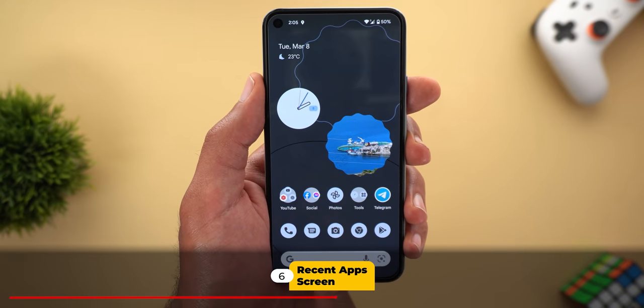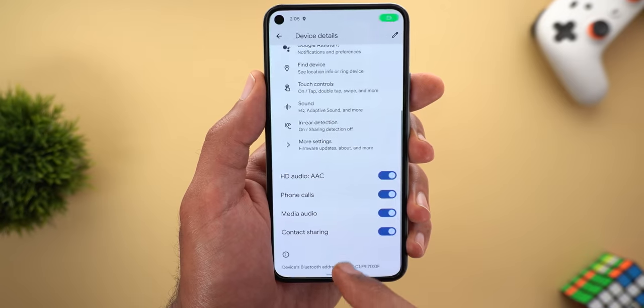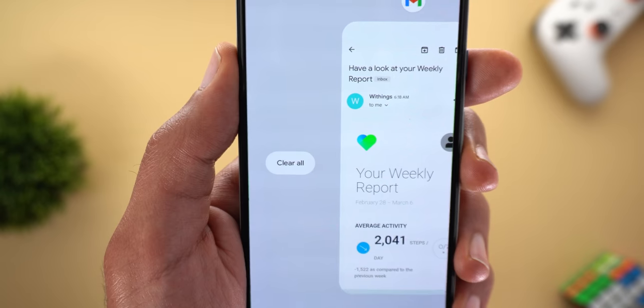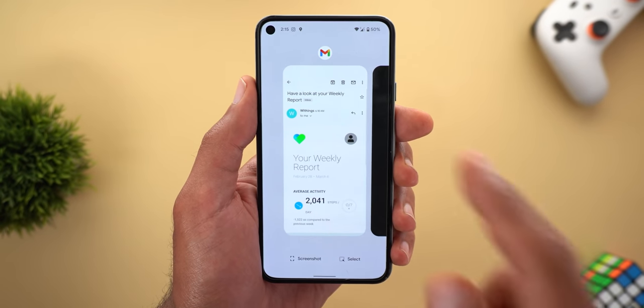Next, the recent apps screen. You will now get a very nice haptic feedback when you switch between apps using the home bar and when you scroll through them. The Clear All button now has a pill shape design instead of text only.